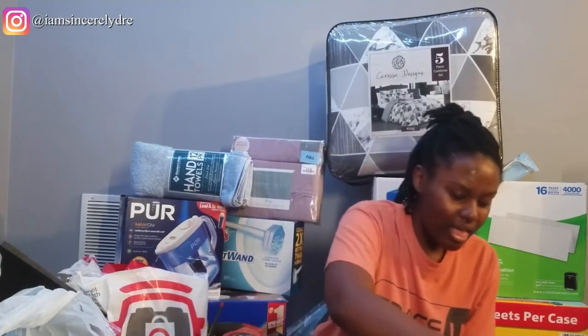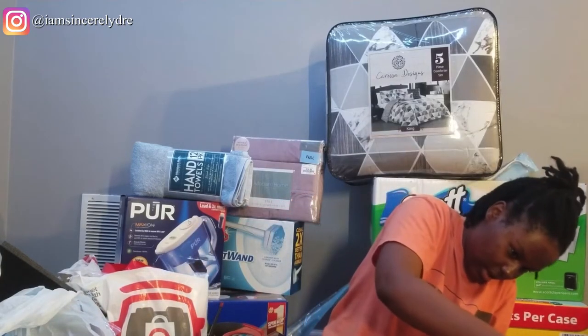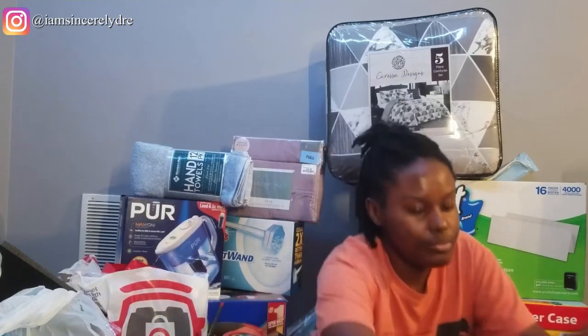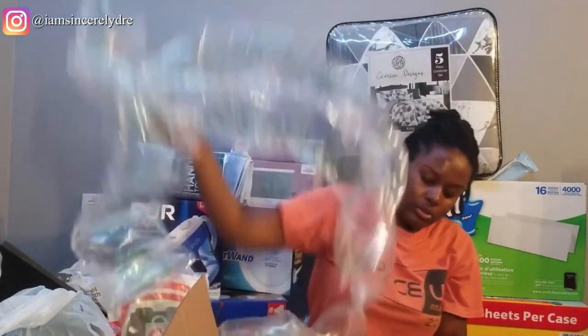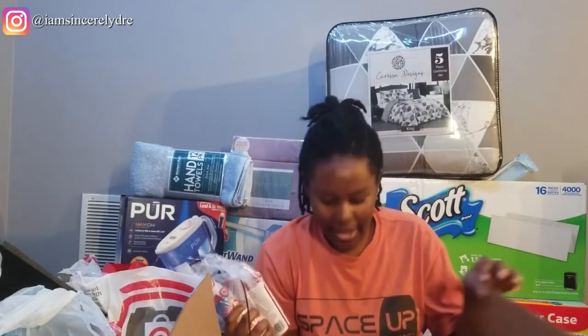The next box in front of me is from Target and this box came a little beat up — I don't know why. I don't think there's anything in here that could have broke, though. In this box I just got some rose water facial toner. Not really like a school thing, more just a skin care thing.